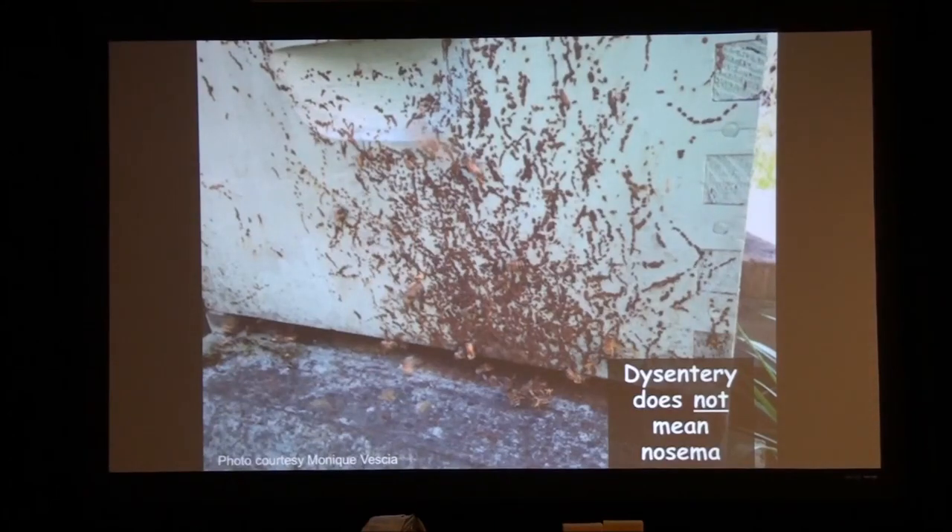A very common misconception among beekeepers is that dysentery is a sign that a colony has Nosema. There is zero scientific evidence that either Nosema apis or Nosema ceranae has ever caused dysentery. There is not a single scientific paper in the literature showing that either Nosema causes dysentery. Beekeepers always think that dysentery means Nosema.